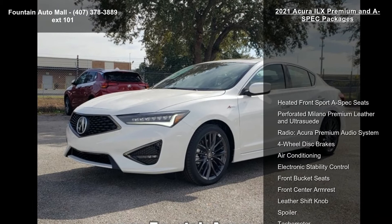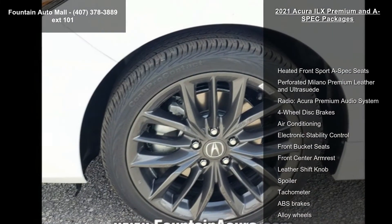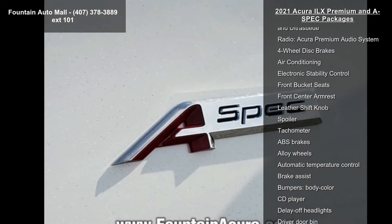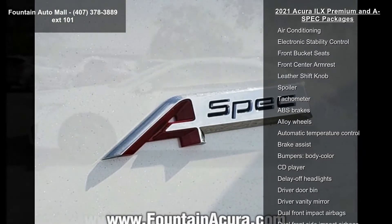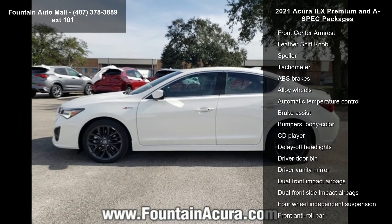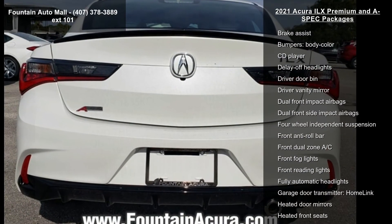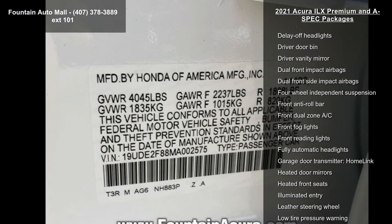This vehicle's top features include heated front sport A-Spec seats, perforated Milano Premium Leather and Ultra Suede, Acura Premium Audio System, 4-wheel disc brakes, air conditioning, electronic stability control, front bucket seats, front center armrest, and leather shift knob.